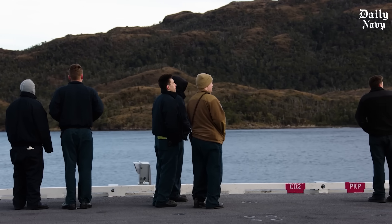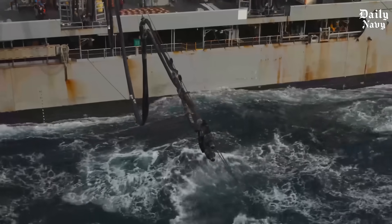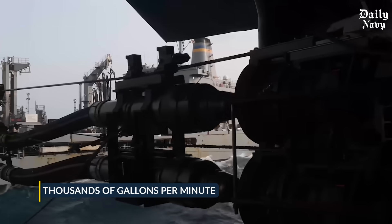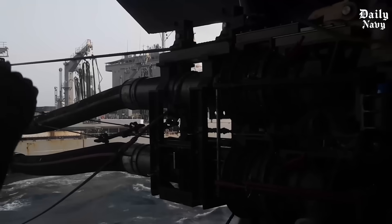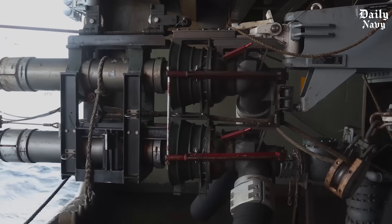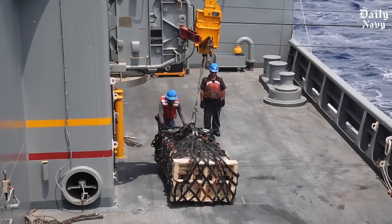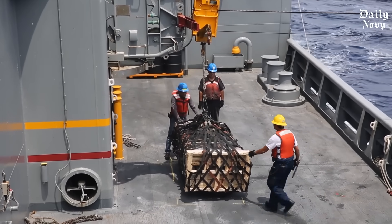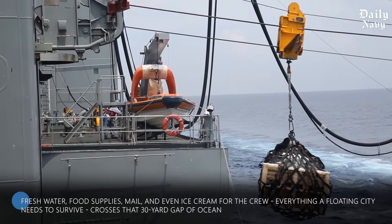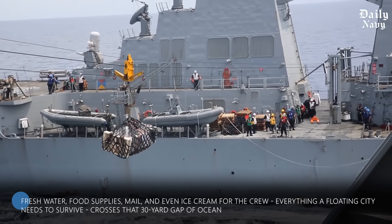Now comes the part that would make even seasoned sailors nervous. Fuel hoses, some of them seven inches in diameter, are connected between the ships. These hoses can pump thousands of gallons per minute of highly explosive aviation fuel and diesel — enough fuel to power a small city, flowing through hoses suspended over churning ocean water. But fuel isn't the only thing being transferred. Ammunition, including guided missiles costing millions of dollars each, travels along these cables. Fresh water, food supplies, mail, and even ice cream for the crew — everything a floating city needs to survive — crosses that 30-yard gap of ocean.